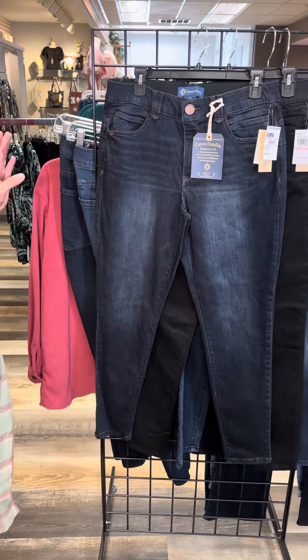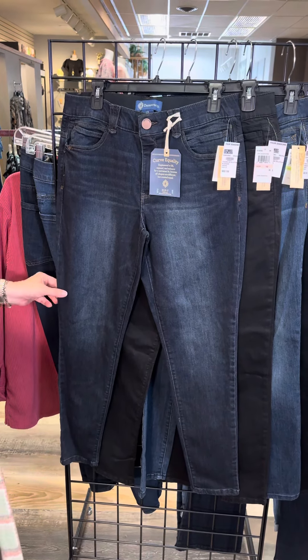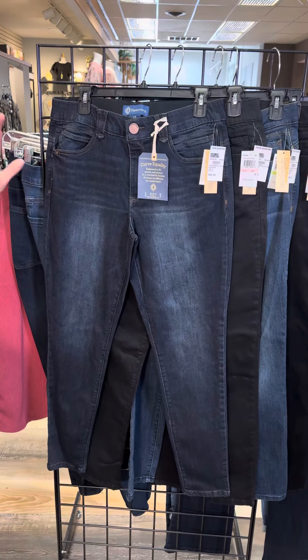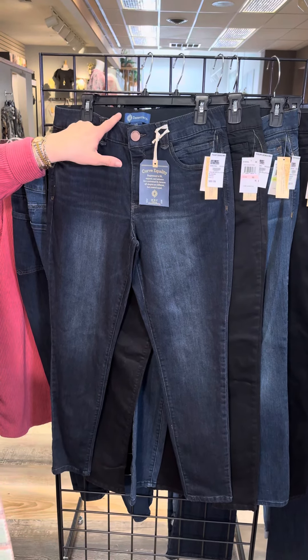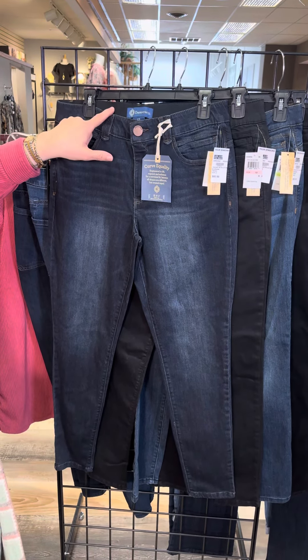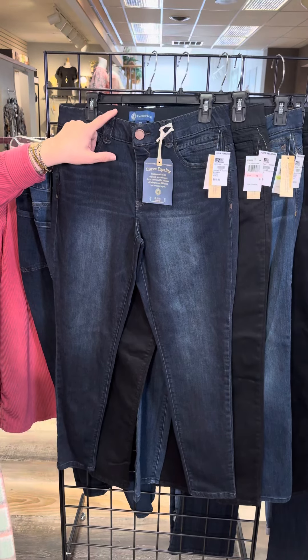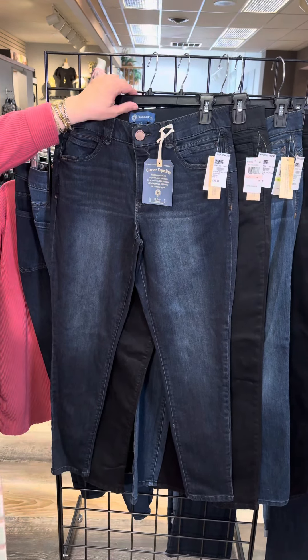In denim — this is our favorite denim, and this is denim season. Of course we have the jegging. All of the Democracy styles have 360 degrees of stretch along the inside waistline, so you can put your jeans on, bend over, eat, and still be comfortable. The jegging has that great tapered leg.